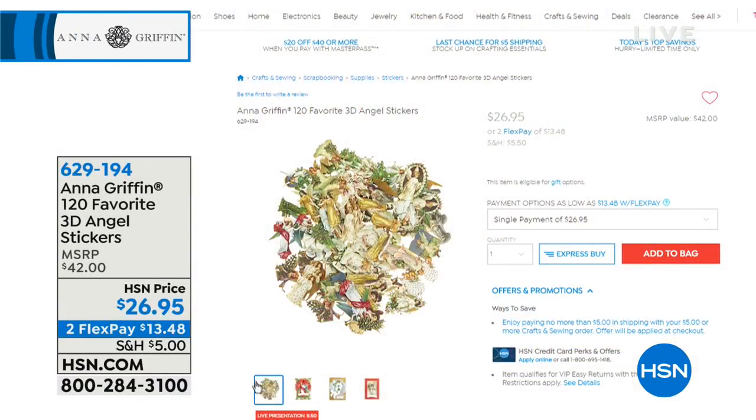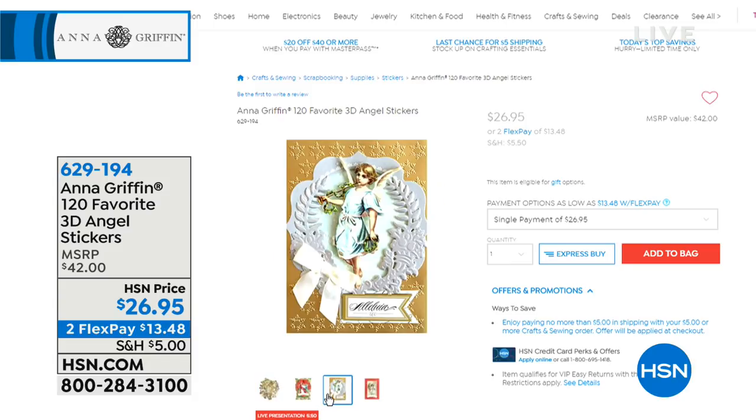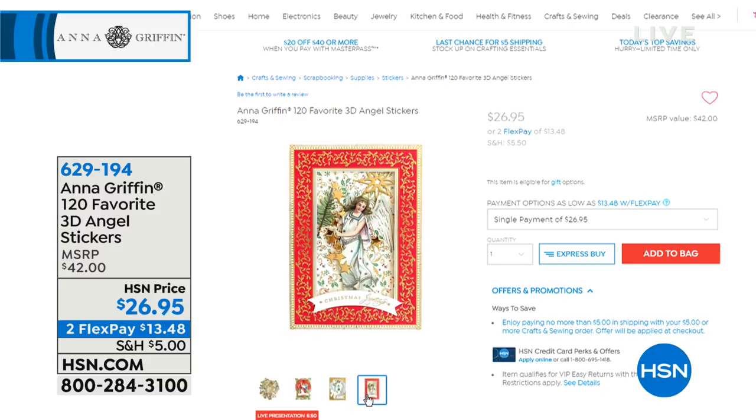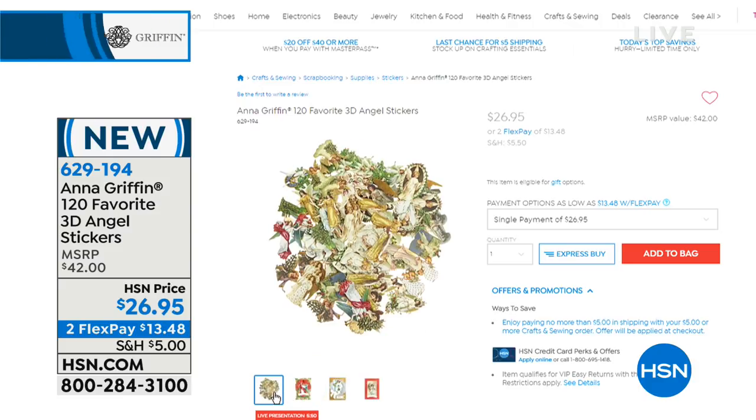We also want to share the 120-count favorite 3D angel stickers. Angels are very special — I did a set of cut and embossed dies and then 120 stickers to go with them — an entire angelic experience for Christmas. You can never have enough angels, and these are opulent, ornate, and magnificent, unlike any angel sticker you've ever seen. Item number 629-194, $26.95 on two flex payments of $13.48.